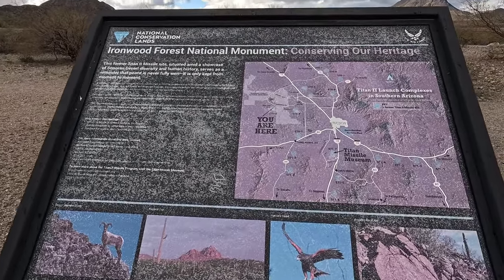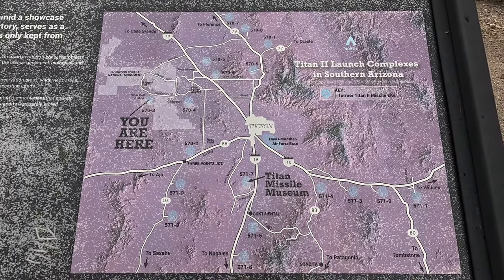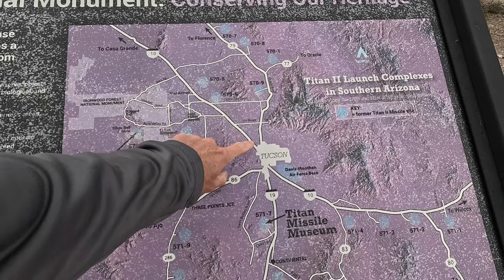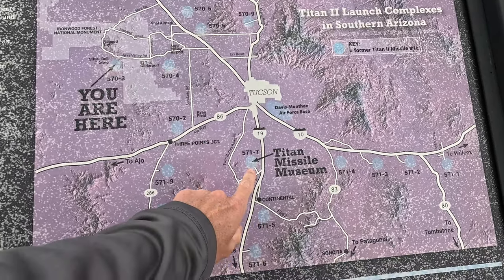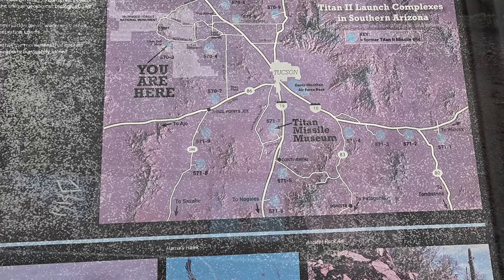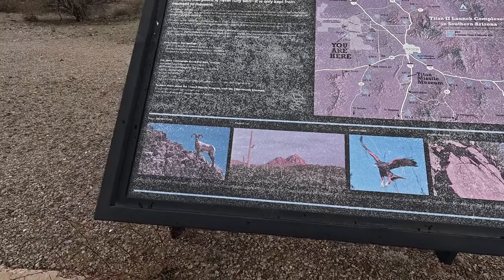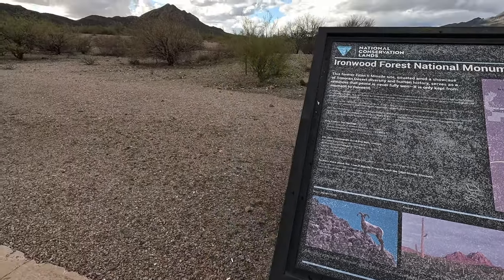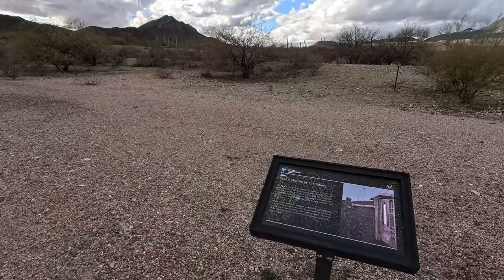Here's a map. We're up north of Tucson up here somewhere, and you can see the museum that I want to go to is down here. They have bighorn sheep out here — lots of wildlife.